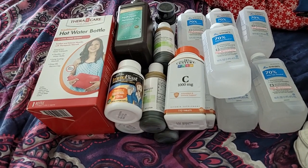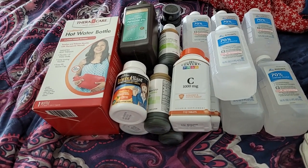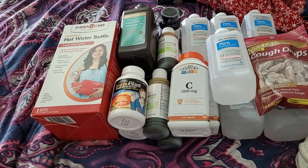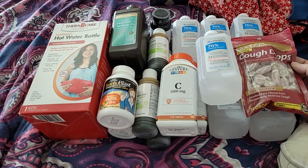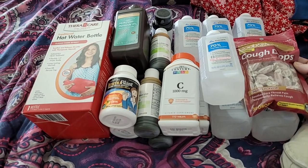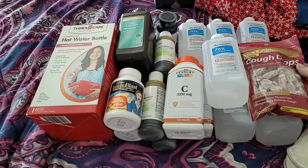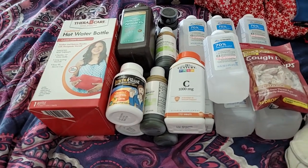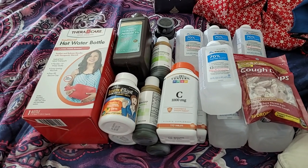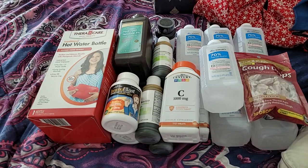I picked up six bottles of alcohol since it didn't have a limit and I had to get to $150. I picked up one cough drop because when I worked it out on paper my brain must not have been working well, so I was short $3. So I grabbed some extra cough drops. That is my first aid prep from my insurance.